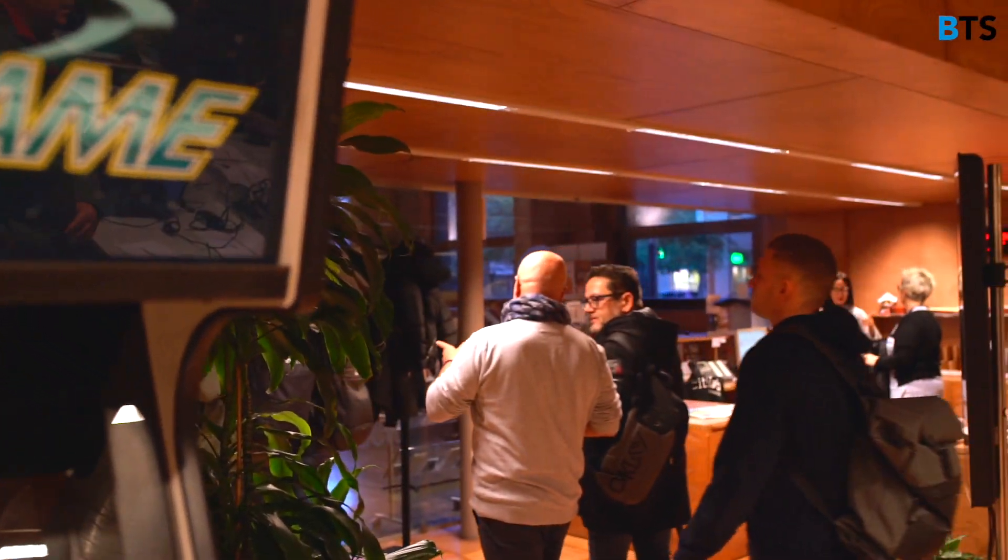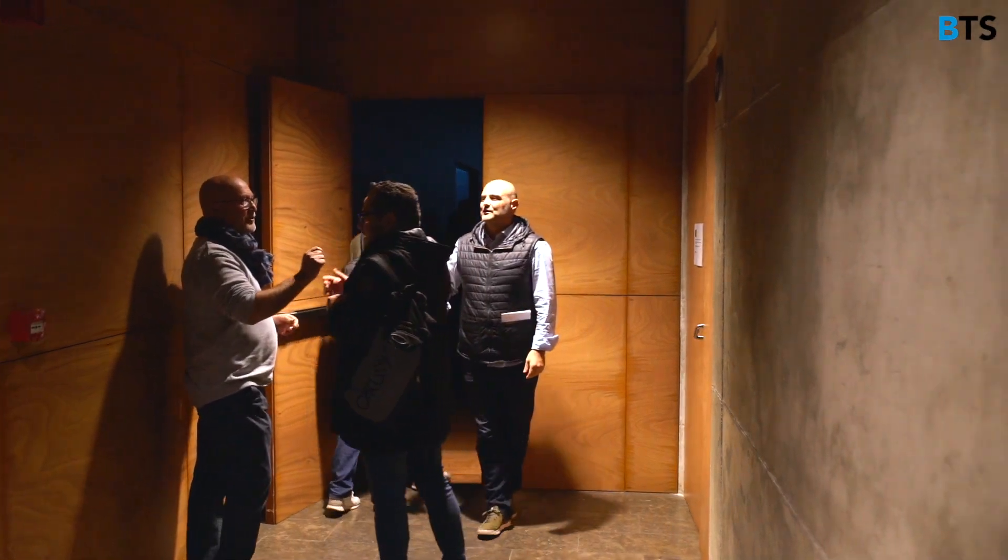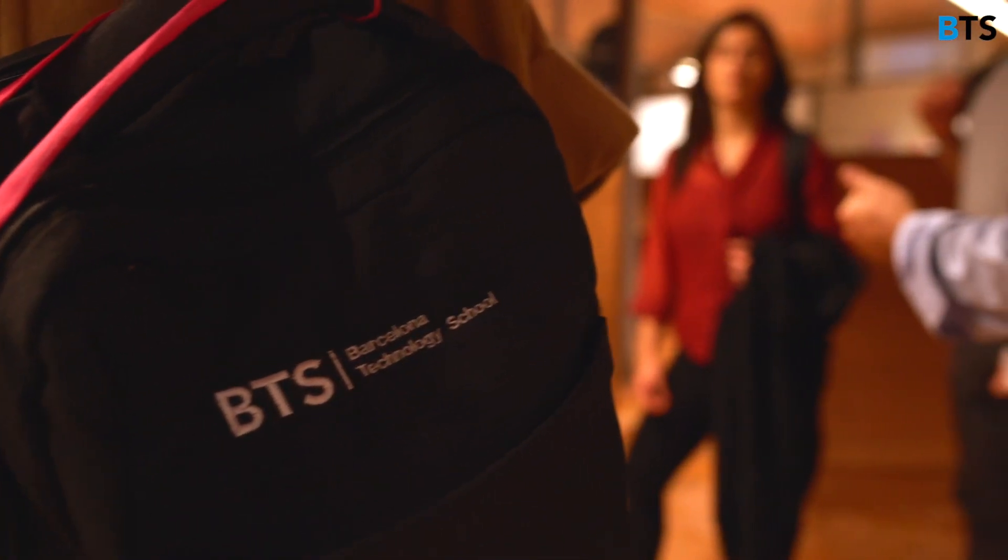As soon as we arrived we got greeted by members of the lab and started with a tour of the building. Here we got to see some groups working with 3D printers and in-house developed software to work with the printers.